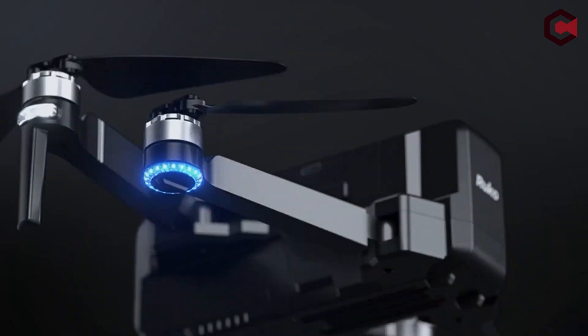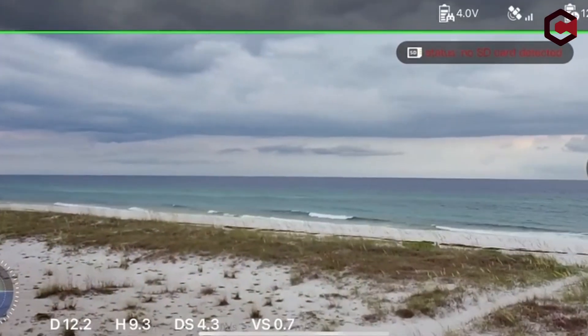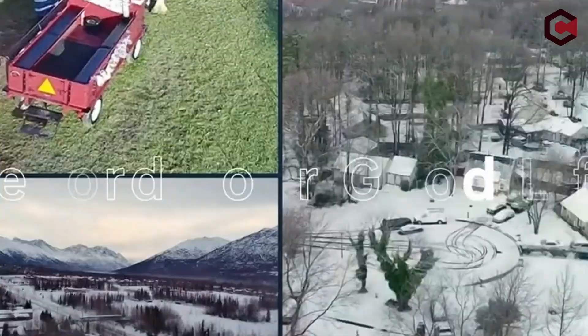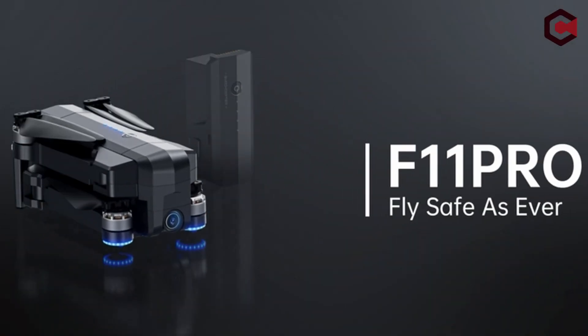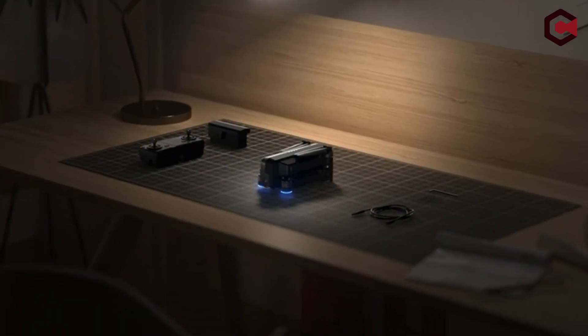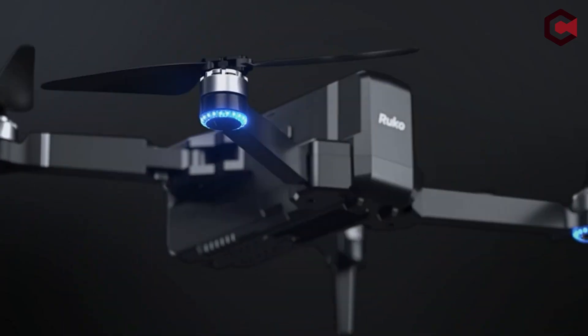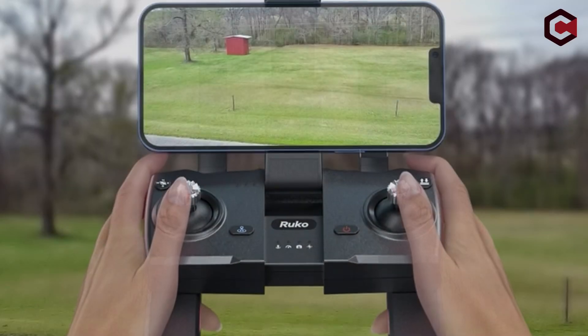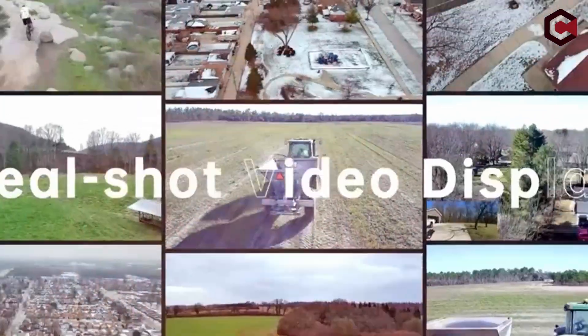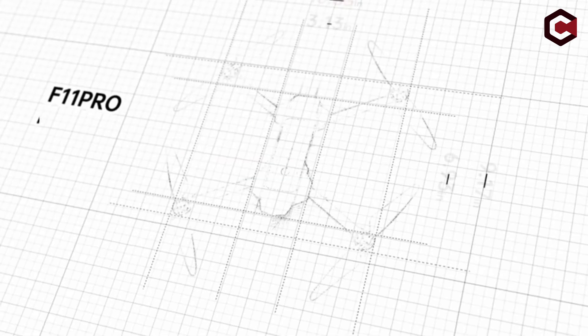Cons of the Ruko F11 Pro: when looking straight ahead, the camera has a slight fish-eye appearance, though this effect is eliminated when looking downward at an angle. The camera lacks a stabilizing gimbal. Additionally, getting a GPS lock can occasionally be a little sluggish, though once it receives a GPS signal, it never loses it.